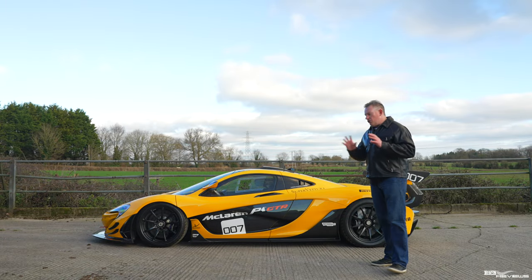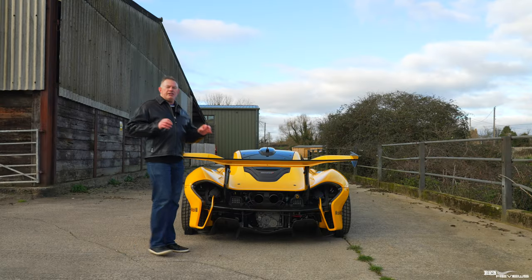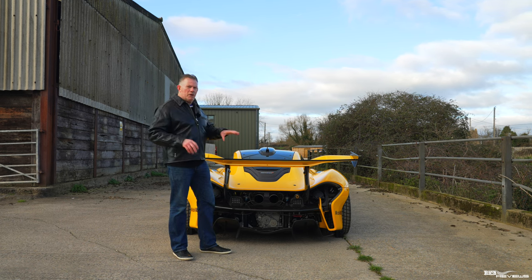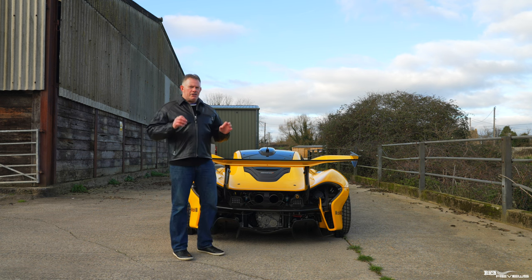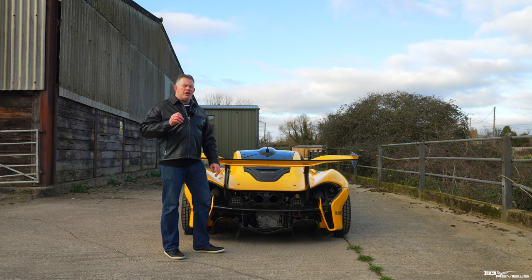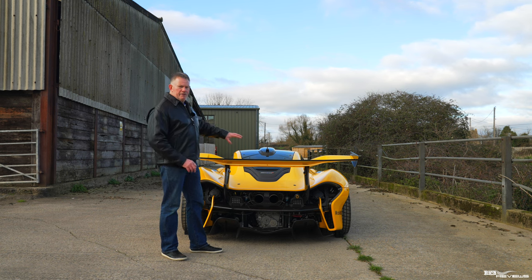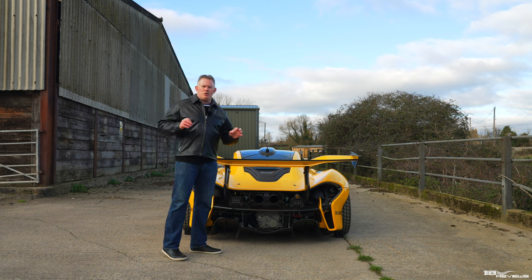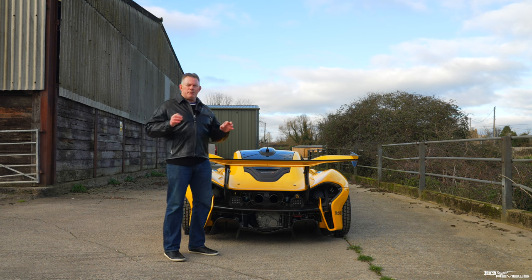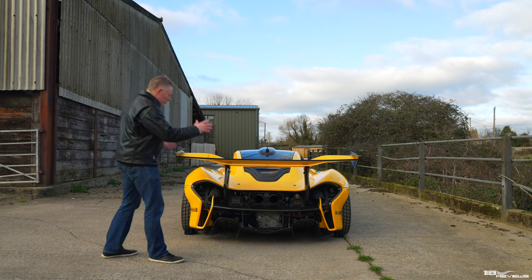It's a track-only car, not for road use unless converted by Lanzante. The P1 GTR is powered by a 3.8-litre twin-turbo V8 paired with a 735-kilowatt single electric motor. In total that produces 986 brake horsepower and 738 pound foot of torque — 789 bhp from the combustion engine and 197 bhp from the electric motor — delivered through a 7-speed seamless shift dual-clutch transmission to the rear wheels.